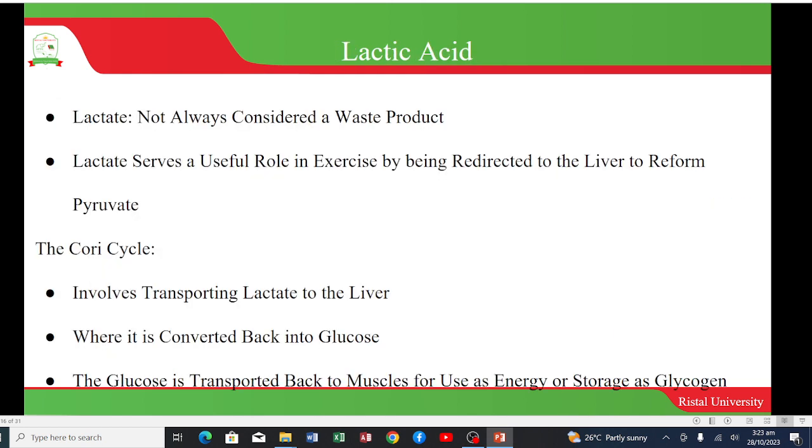Lactic acid or lactate is not always considered a waste product because it serves a useful role in exercise. It is redirected to the liver to reform pyruvate, and this is done in the Cori cycle. This involves transporting lactate to the liver, where it is converted back into glucose. This glucose is then transported back to the muscle for use as energy or storage as glycogen for later use.